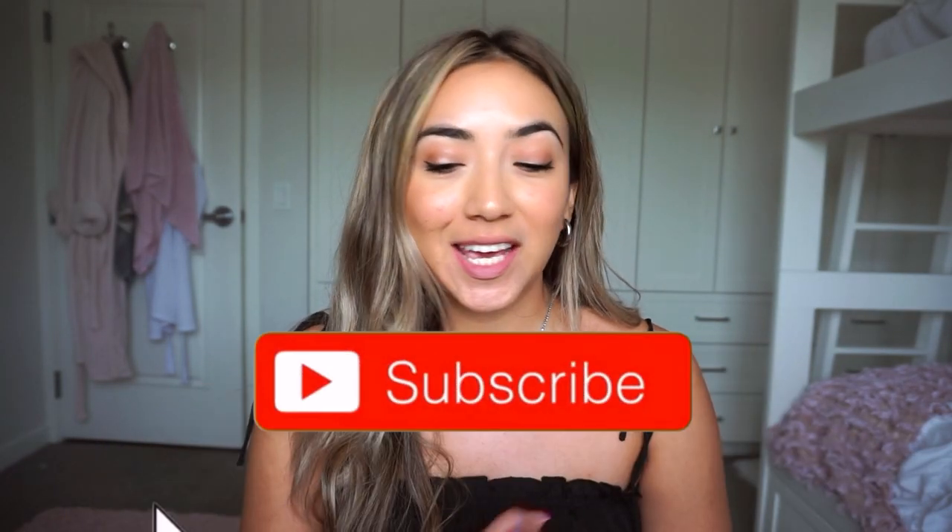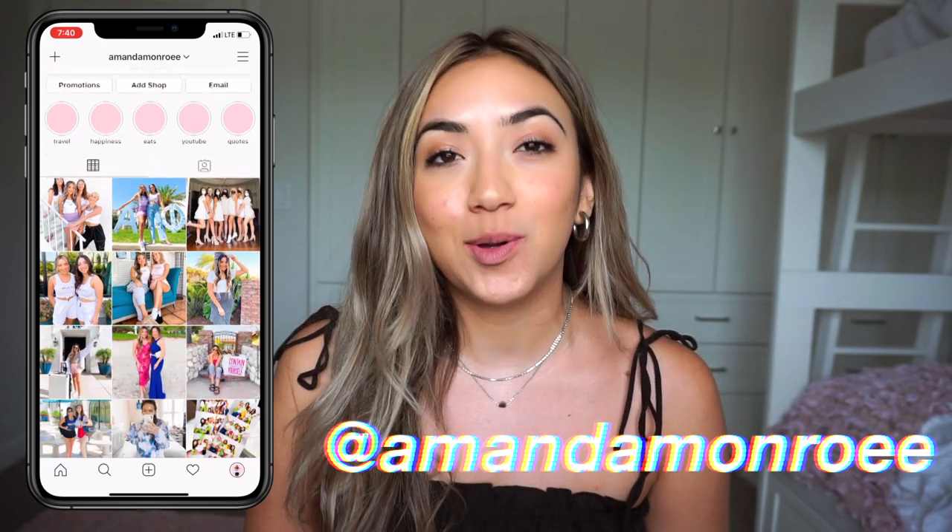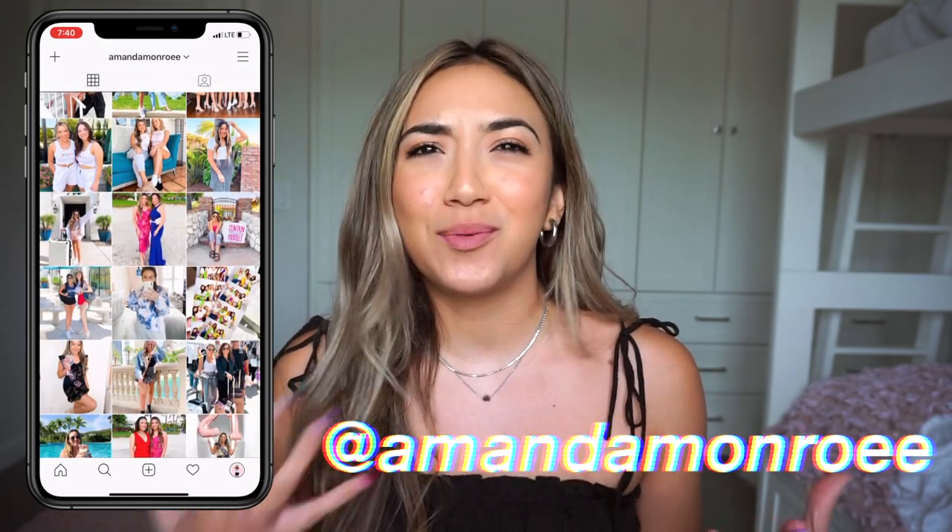Hey everyone, so in today's video we are going to be talking about ways to save money in college. I know so many of you who watch my videos are also college students, and I know we're all trying to make money and find ways to save, so I decided to do this video to give you some tips on how to do that. So without further ado, let's get into the video.